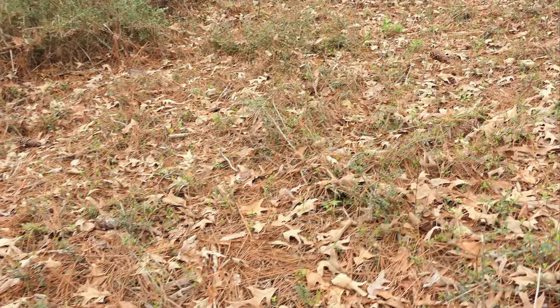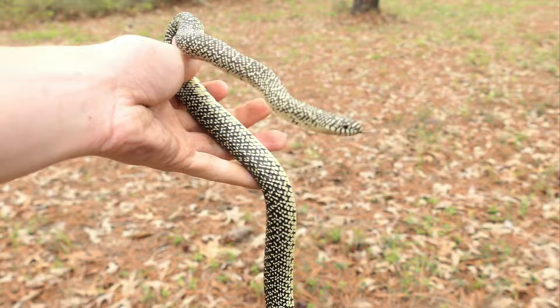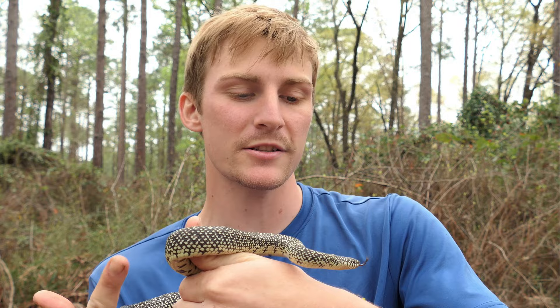Look at the little speckled king! What a grumpy little kingsnake. Excellent little speckled kingsnake. These guys are snake eaters. They'll be out here eating other snakes — prairie kingsnakes, horn snakes. Stop trying to bite my face!